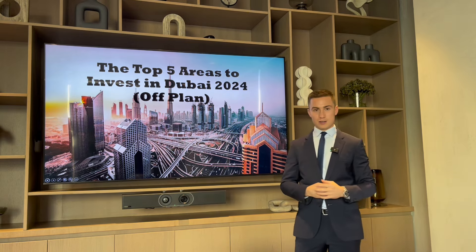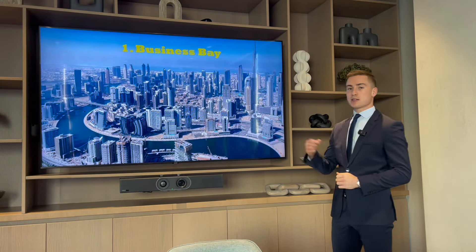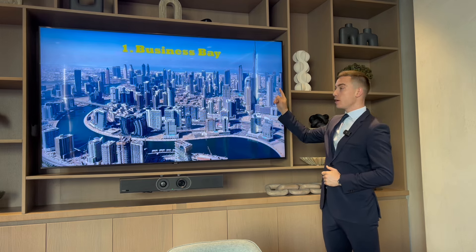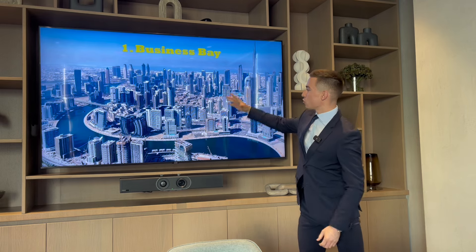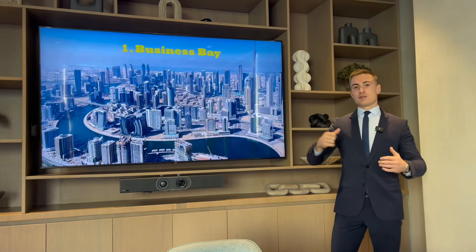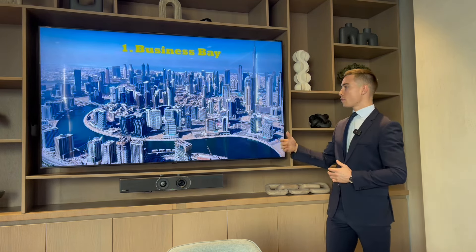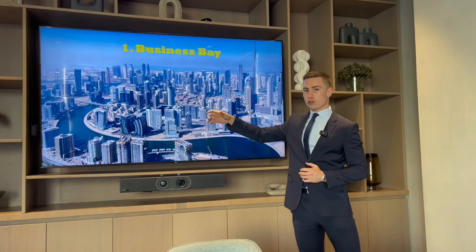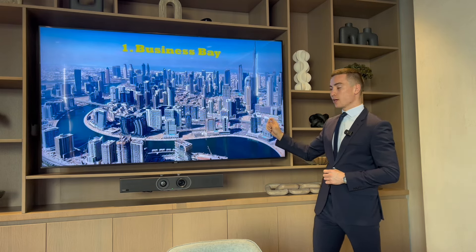The first area we're going to speak about is Business Bay. As you can see from this image, we've got the Burj Khalifa in the background. Business Bay is just outside of Downtown, surrounding the canal. If you come from any city in Europe or America, a lot of the time prime real estate is based along a canal or river running through the city.